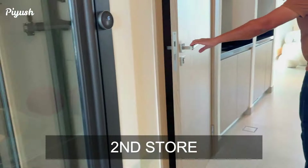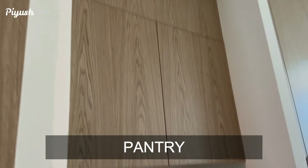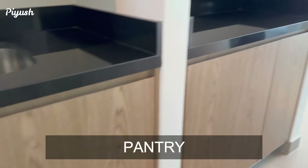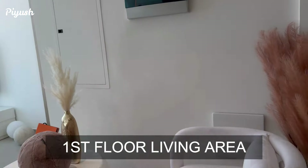Space has been utilized very well. There's a store over here as well, then you have a pantry, and you have the living area on the first floor — a good spacious one.